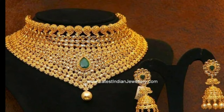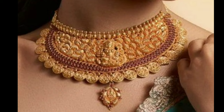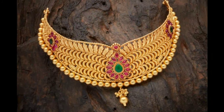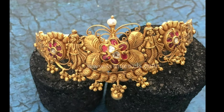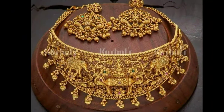Hi friends, welcome to latest designs. How are you all? I hope all are fine. Today I will show you latest gold choker necklace designs. One request from my side is, if you are new to my channel, please subscribe for more videos and click the like for notifications. Please watch the video till the end.